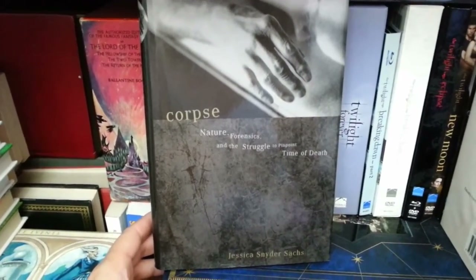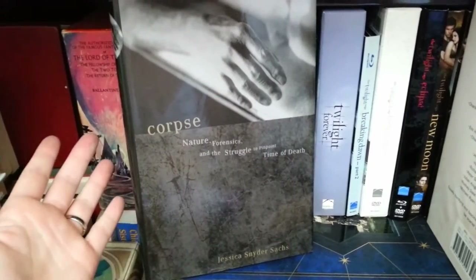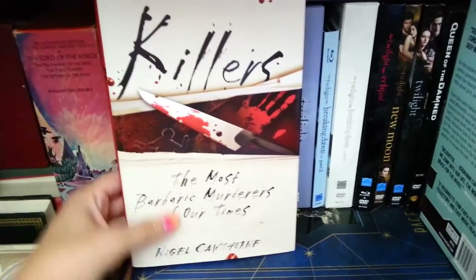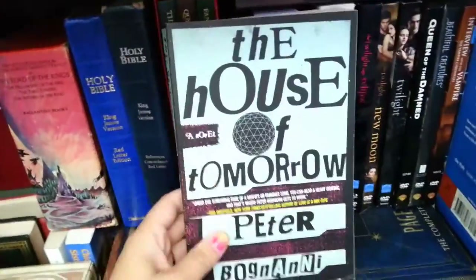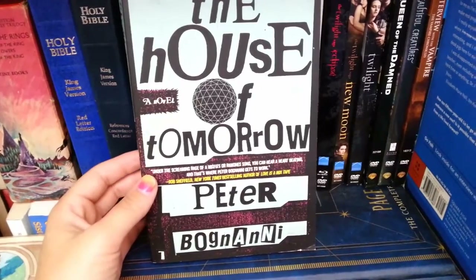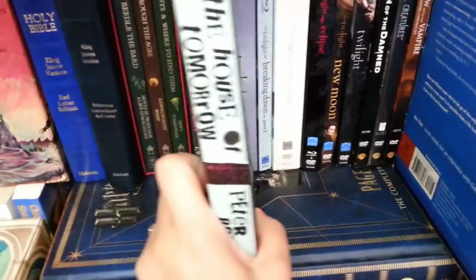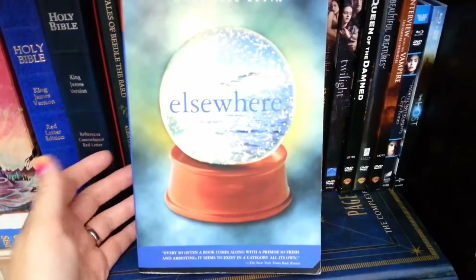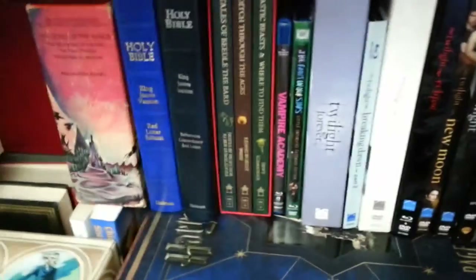Back there was Corpse: Nature, Forensics, and the Struggle to Pinpoint Time of Death by Jessica Snyder Sachs — a nonfiction mystery. I also have Killers: The Most Barbaric Murderers of Our Times by Nigel Cawthorne — thank you Penelope — a nonfiction about serial killers. Then starting my contemporary section: The House of Tomorrow by Peter Bagganini, which I think is a music coming-of-age story, and Elsewhere by Gabrielle Zevin.